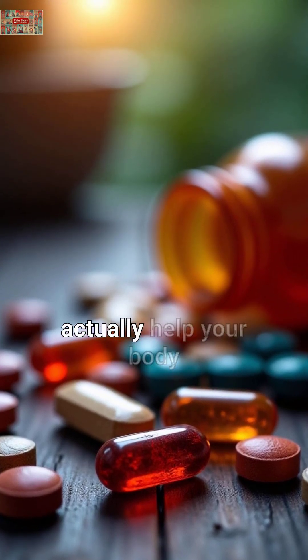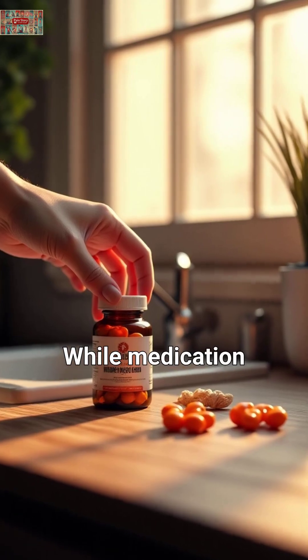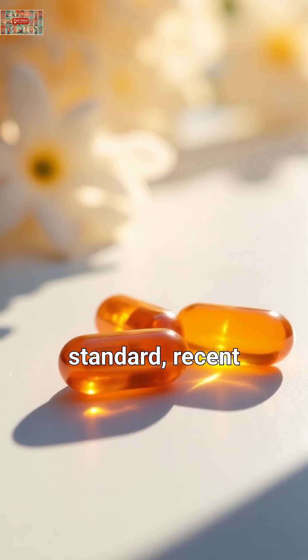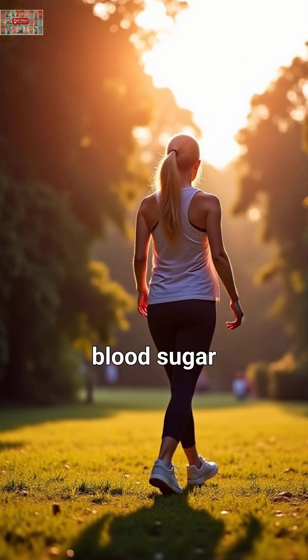Did you know that certain vitamins might actually help your body manage blood sugar more effectively? While medication and lifestyle changes remain the gold standard, recent scientific research reveals three specific vitamins showing promising results for blood sugar control.